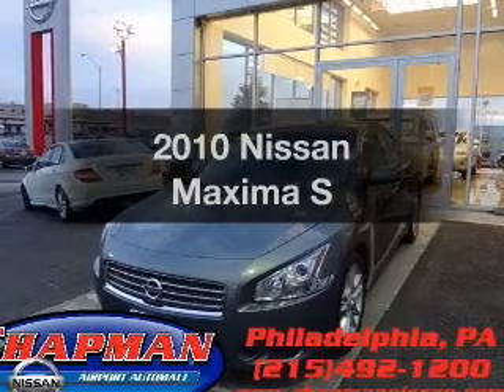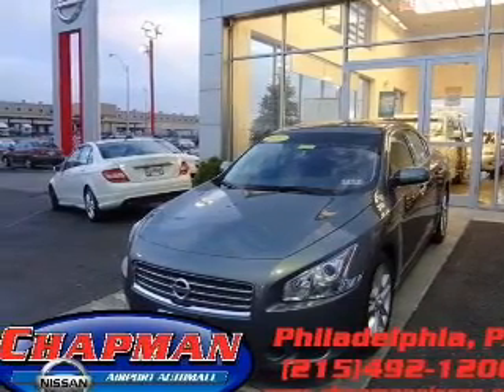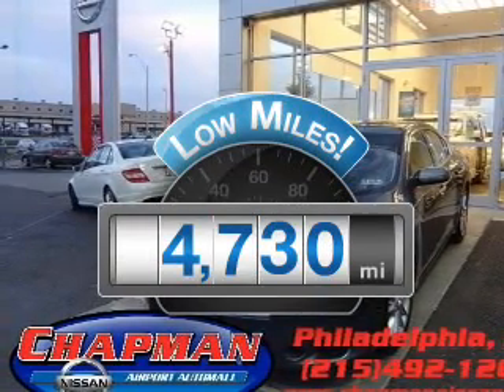Check out this 2010 Nissan Maxima. Travel the roads in style and comfort in this great vehicle. Get more for your money with this vehicle that features low mileage and dependability.